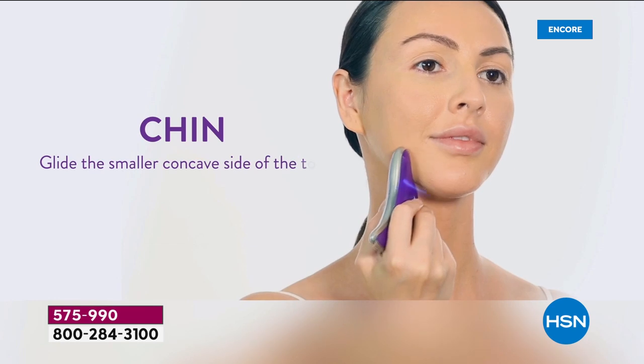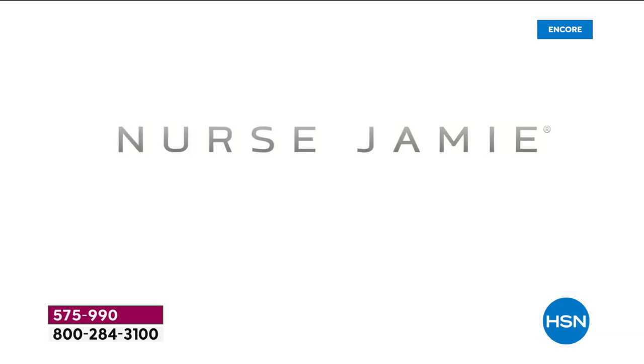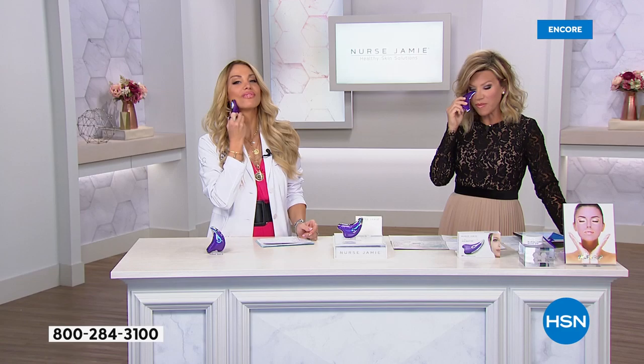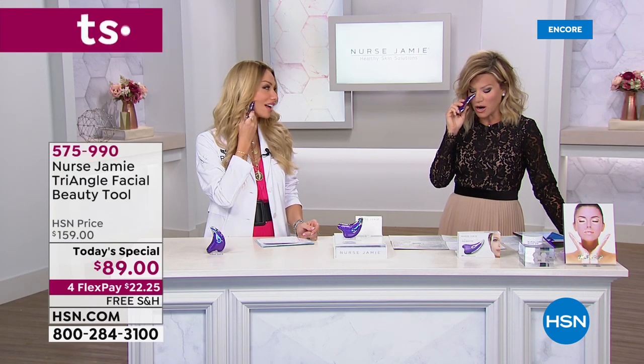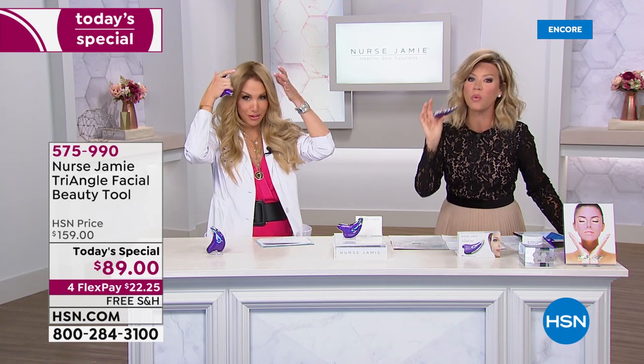With the smaller contour tip, you can trace along the chin and jaw line. There's a reason why you've been in the New York Times and Harper's Bazaar and sold in the finest department stores — because the tools really work.